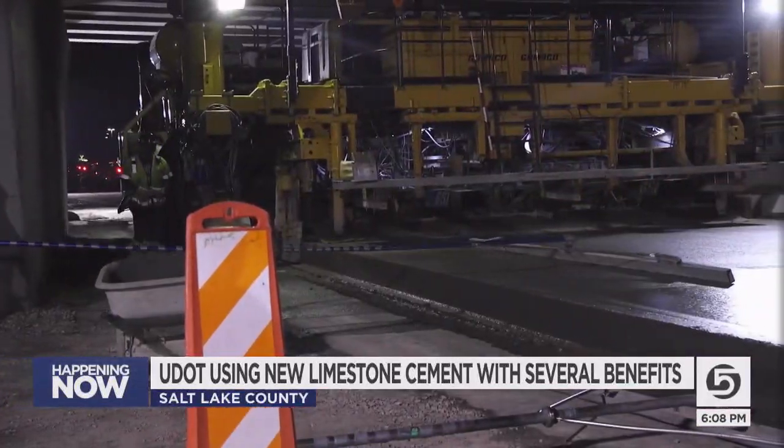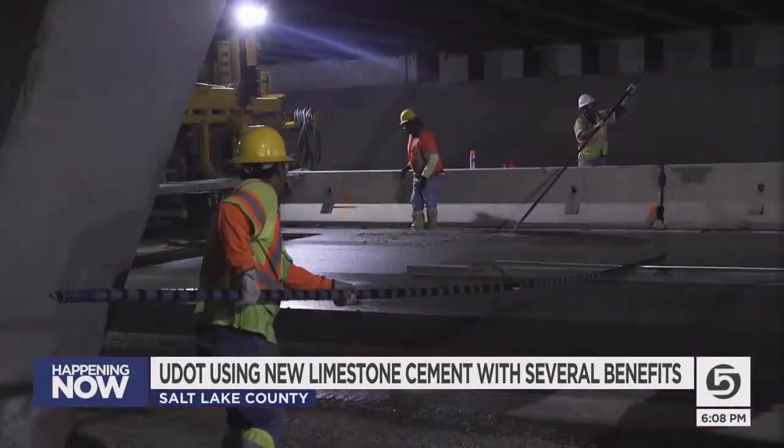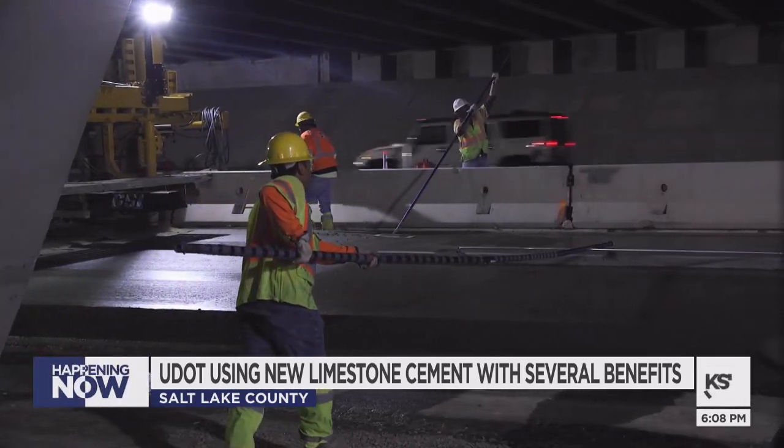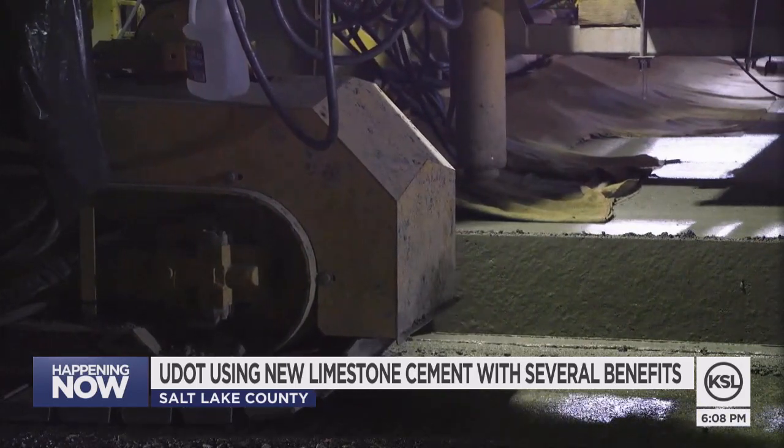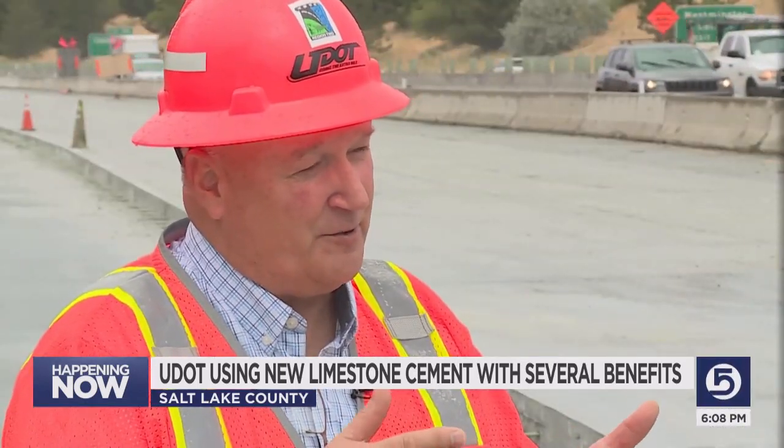The cement was previously made with limestone cooked in a kiln. The new cement is made with crushed limestone, which eliminates the carbon emissions from the kiln. The benefit is that producing Portland limestone cement yields about a 10% reduction in CO2, or carbon dioxide. So there's a clear environmental benefit.